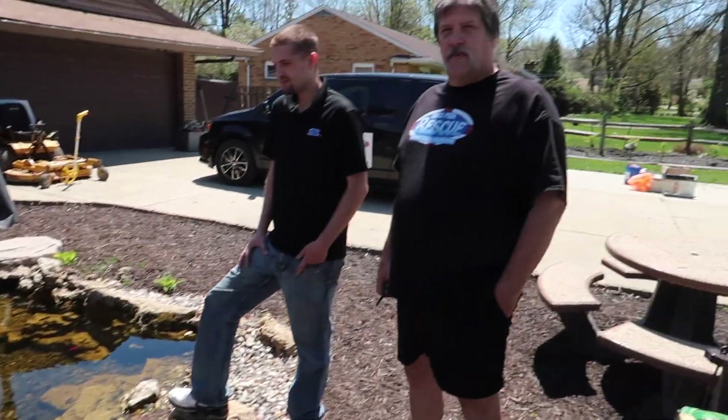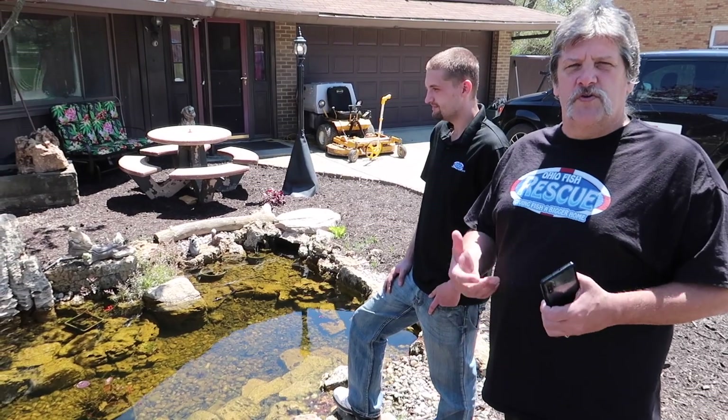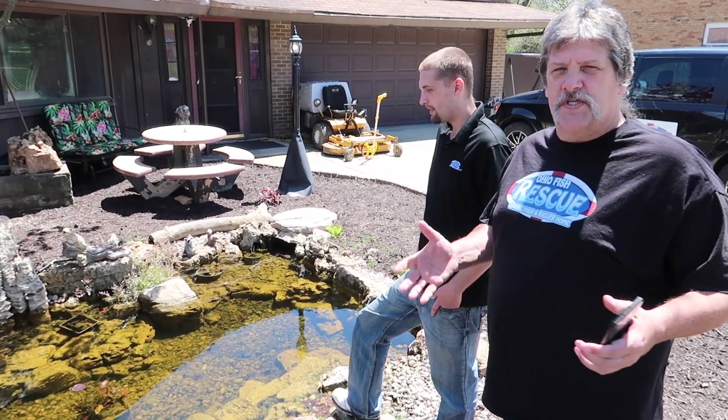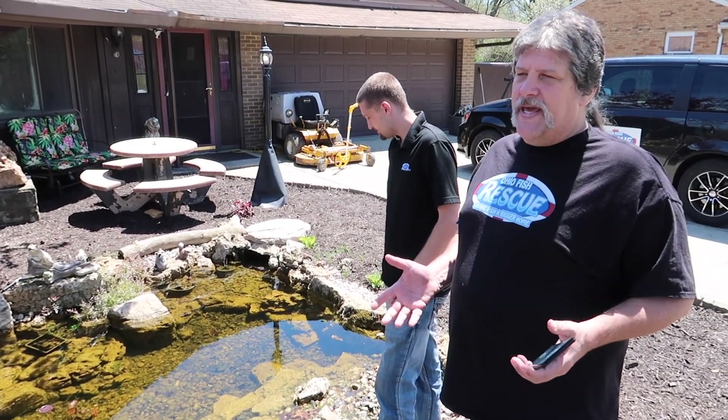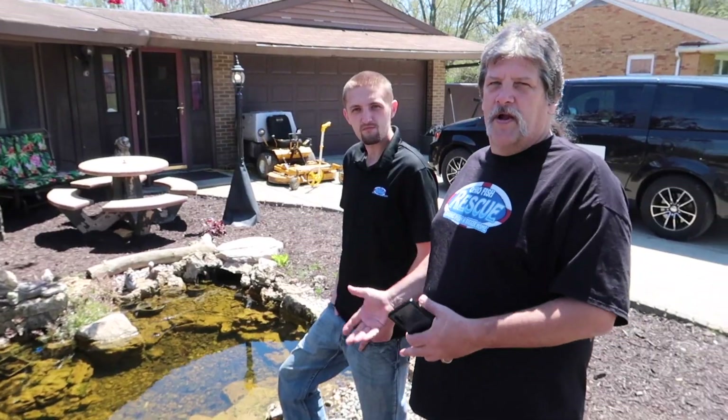We actually had koi bandits that came in, so we're going to build another koi pond in the back. We got all the koi inside — we're going to see them in a minute — and this is going to become just a goldfish pond. We used it all last summer for 'take a goldfish, leave a goldfish.' We have churches that do these things with goldfish in pools and the kids catch them. I try and stop it, but we can't, so we can give the goldfish a place when people can't take care of them — hence, Ohio Fish Rescue.